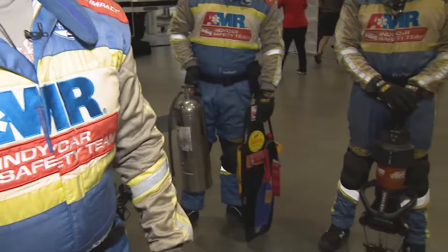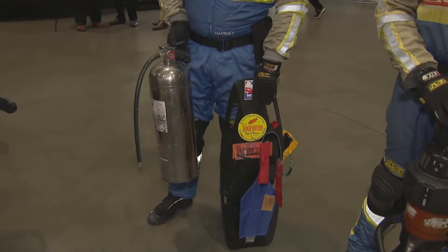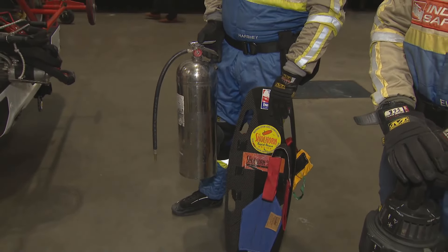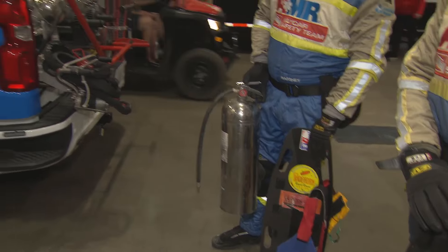Actually, the first thing we come off at any incident is a fire bottle. And we carry a fire bowl, which is a wetting agent. It's designed to take the heat out of the fire. It makes water 20 times more effective — one gallon of fire bowl is equivalent to 20 gallons of water.